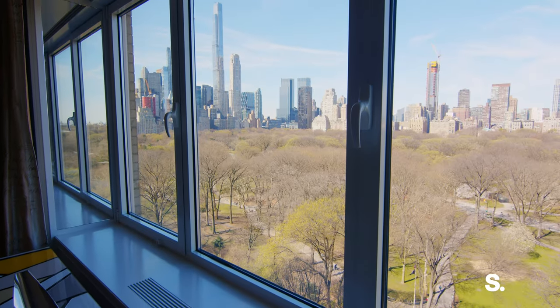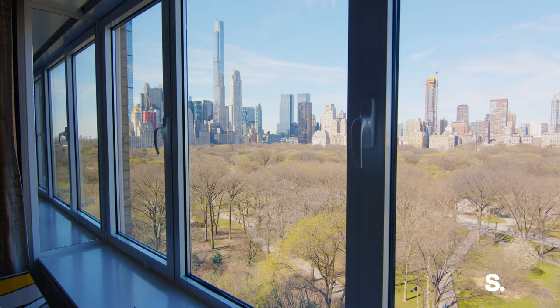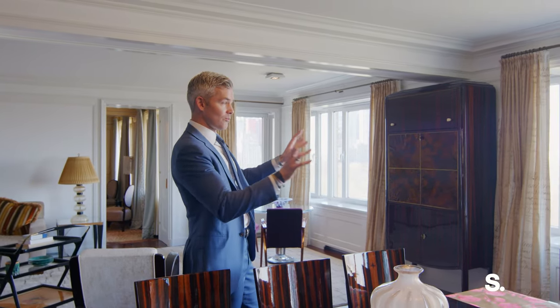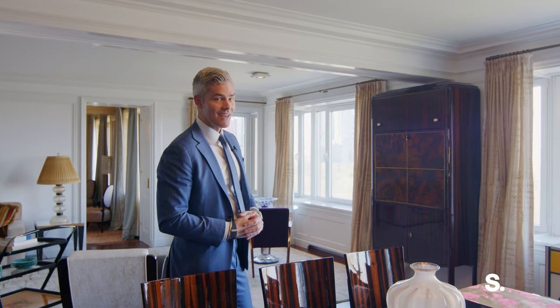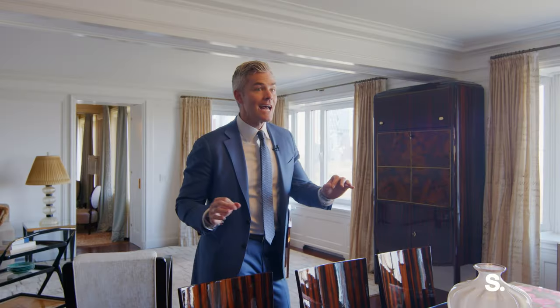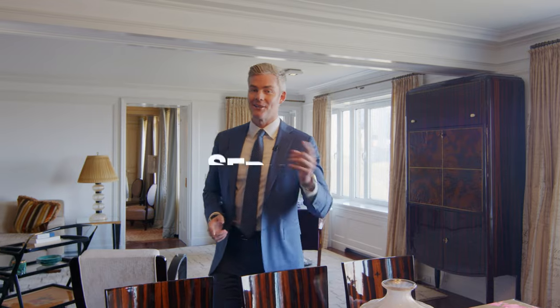You are in the park, you're over the park. You smell the leaves when you open the windows, which are operable because you are right here at 885 Fifth Avenue. You've got four bedrooms, incredible frontage, and an amazing gut-renovated home we cannot wait to show you. This one's been a long time coming. Let's go.